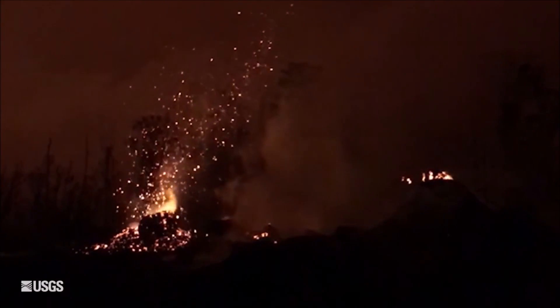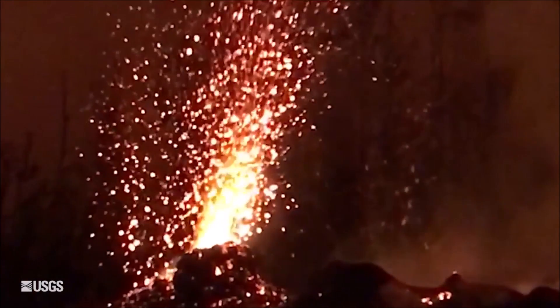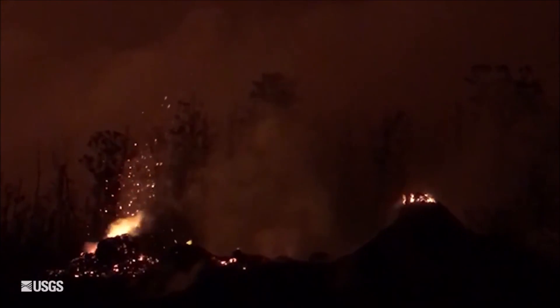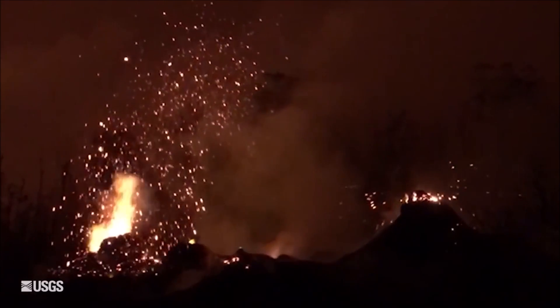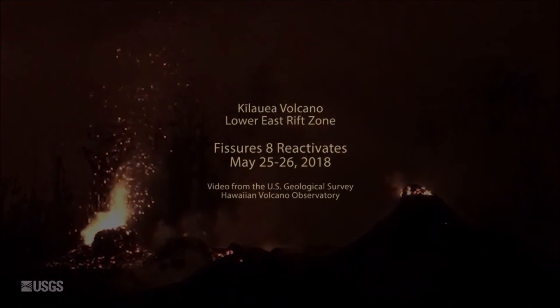Moving down to the Lower East Rift Zone, lava flows continue to erupt from the central fissure complex right around the eastern edge of the Leilani Estates neighborhood. Fissure 8 became reactivated overnight, but the primary activity has been around the fissure 7 and 21 area. There are also two channels of lava still issuing down to the coast.